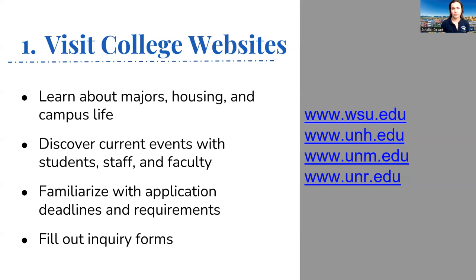The inquiry form is often found on the admissions portion of the website or the homepage. Whether before or after you've looked at the website, you can fill it out to get on their mailing list and receive all their communications. You're welcome to opt out at any point, but it's a great way to get more information moving forward.